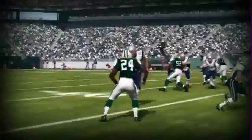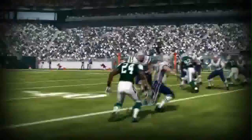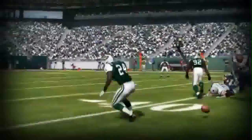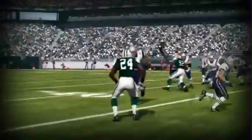The Patriots' tight end — Gronkowski, I think his name is — he is in perfect position to make this play. He is six-foot-six. But Darrelle Revis makes an insane, physically impossible play right there. That is disgusting, that makes me want to throw up.